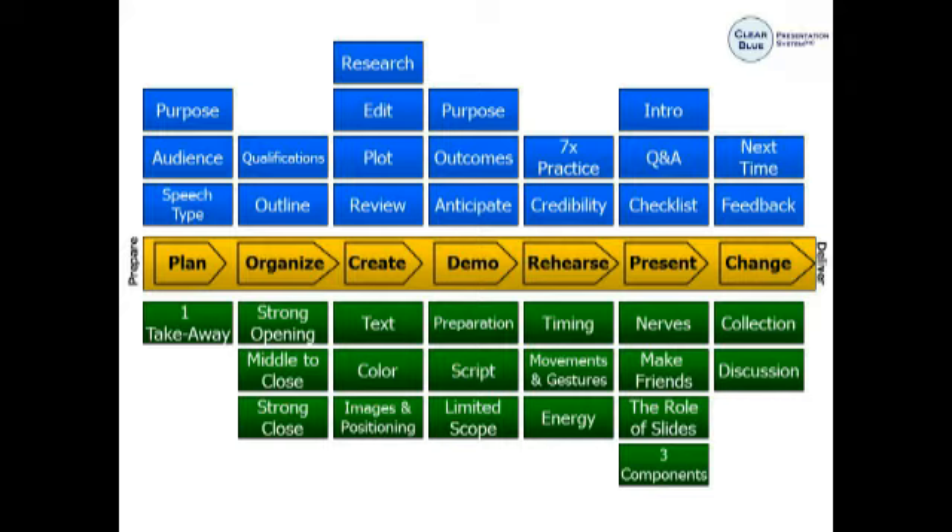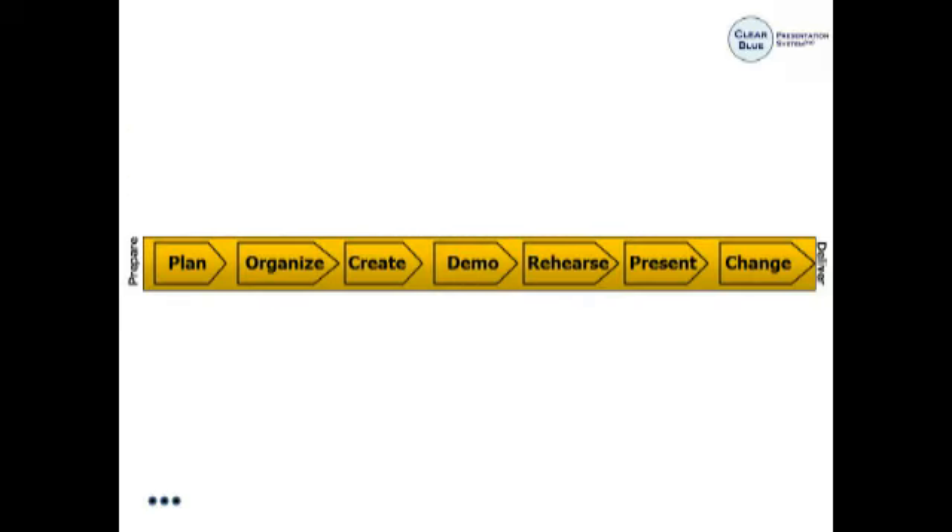This particular system has 38 separate modules, and each module has individual steps that allow you to shape and refine your presentation, making it more focused and more powerful. We've got limited time together today, so I'm going to slim this down to its really core element — basically seven steps that you need to consider when putting a presentation together.